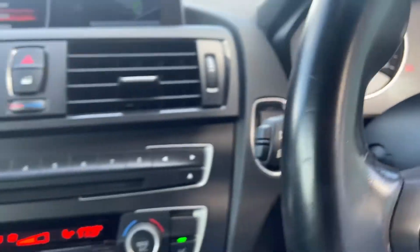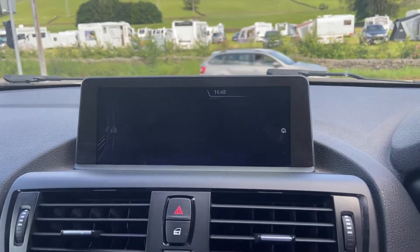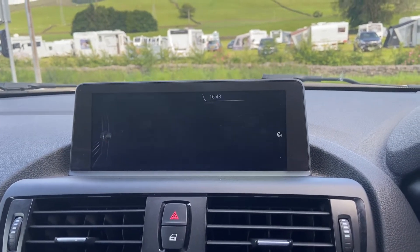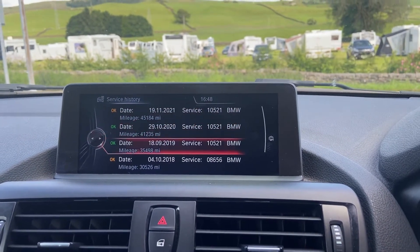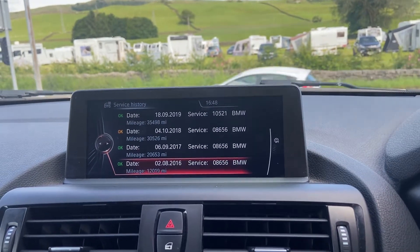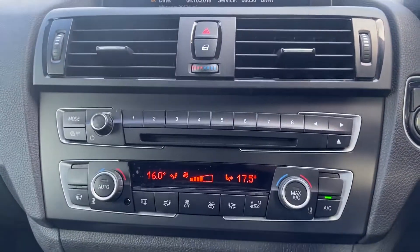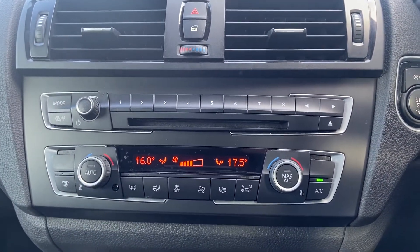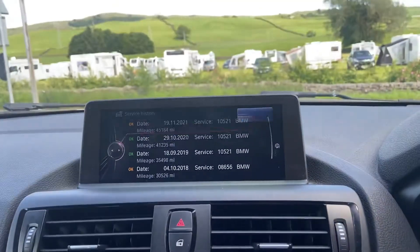The service history on this one is all with BMW — 2021, 2020, 2019, 2018, 2017, and 2016. We'll be doing a fresh service and MOT here at Kendall Automart with our Honda main dealer technicians. You've got your dual-zone climate control underneath.